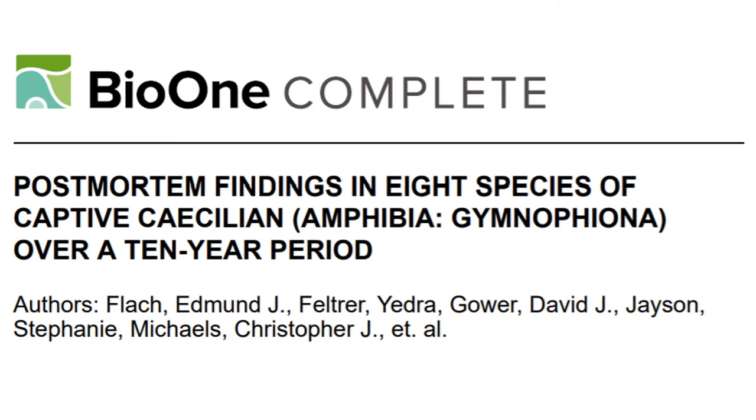The most common cause of death was found to be dermatitis, where other common findings in these specimens were poor gut fill, kidney and gastrointestinal lesions, generalized congestion and poor body condition.